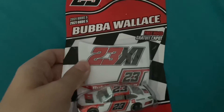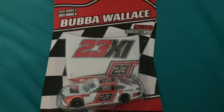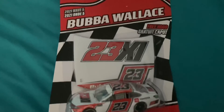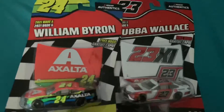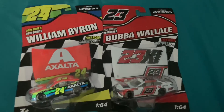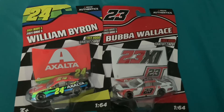I now have both the 43 throwback and the 23XI car. I'm also hoping to get the DoorDash car — that would be really cool. But that's going to do it for me. This is the Gaming NASCAR Wrestler signing off — stay safe and I hope you enjoyed today's video. See ya!